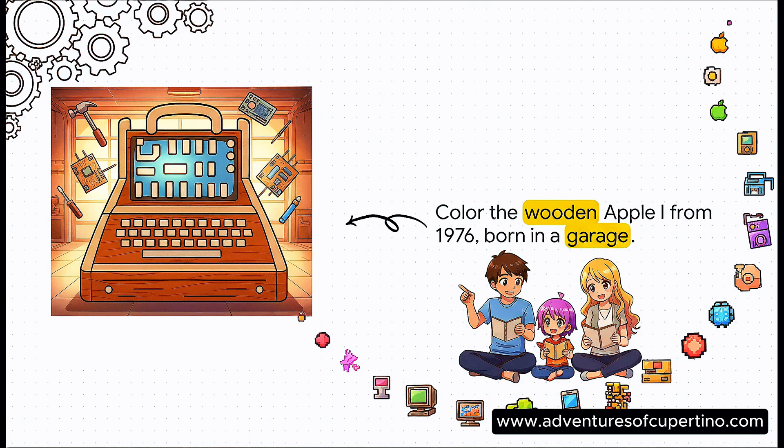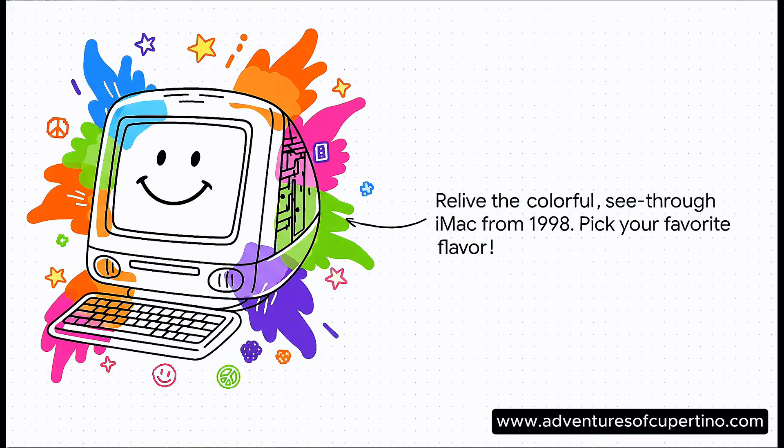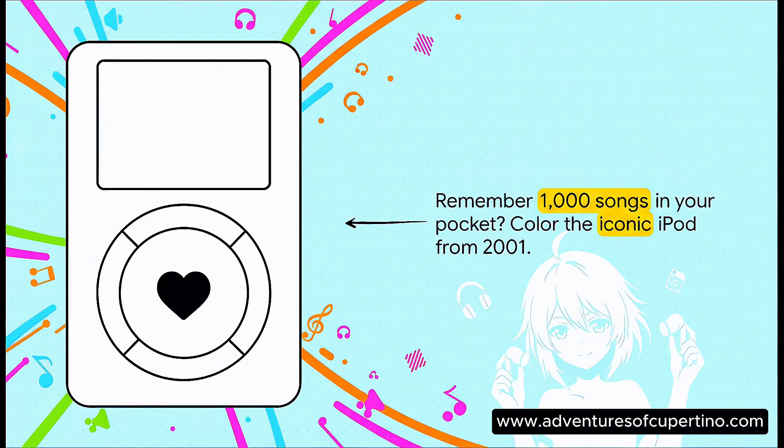The journey starts right where it all began: the very first Apple computer. Then there's the computer that said hello and introduced the mouse to everyone. Remember these? This is when computers stopped being boring beige boxes and got seriously fun. And of course, the little device that put a thousand songs in your pocket — a total game-changer.